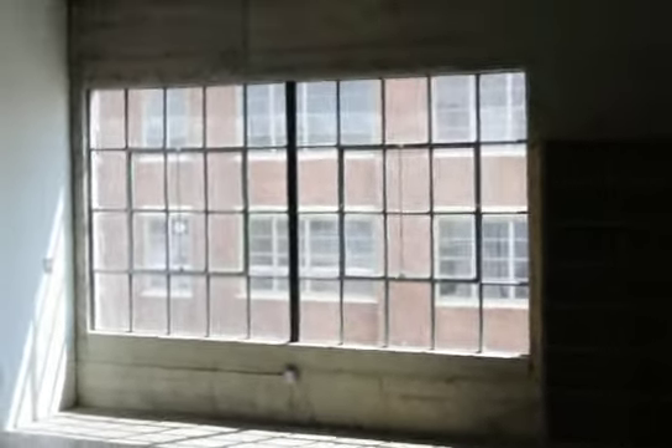Giant windows covering a good bit of that wall. Built-in bookcases here. Turning around, we look back toward the front door. And then over here is the kitchen.